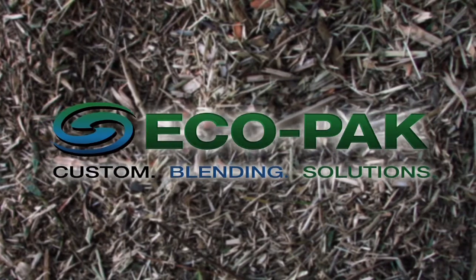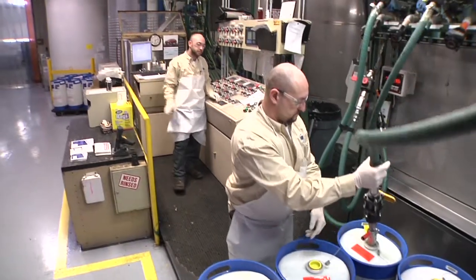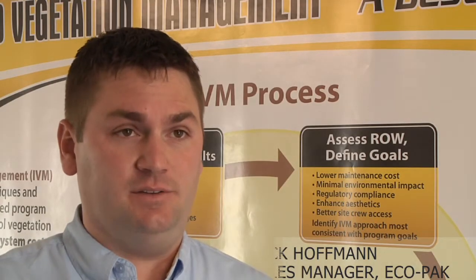Ecopac is the nation's largest provider of custom blended herbicide solutions formulated to meet your vegetation management needs. Ecopac was founded in 2000 with the basic premise that applicators need a more efficient way to do their application and their job out in the field.